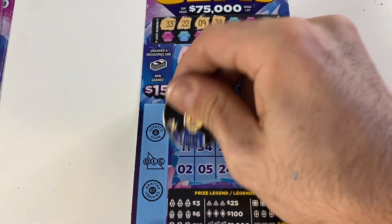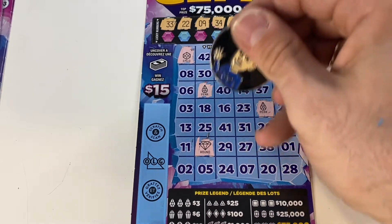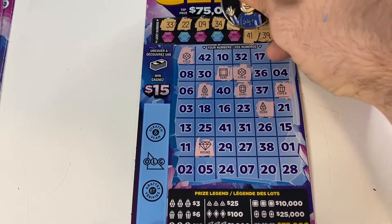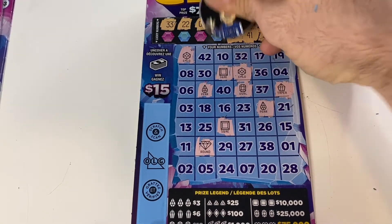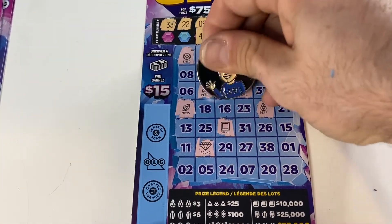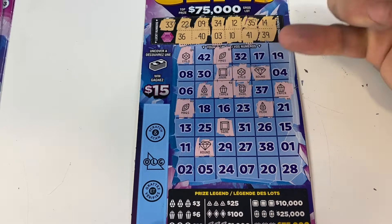On to the next ticket. Number 33 taper, 22 pair, number 9 emerald, 34 round diamond, number 12 square, 35 two pair, 14 and an oval, 39 emerald — two emeralds and two pairs. No win. Two squares now, number 10 marquee, number 3 — oh, two marquees! Come on, number 40 taper.